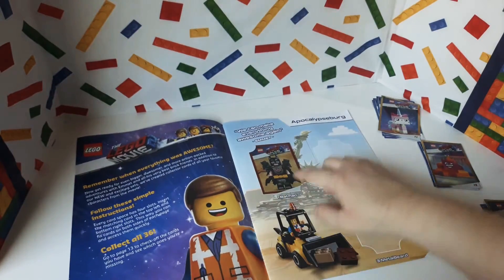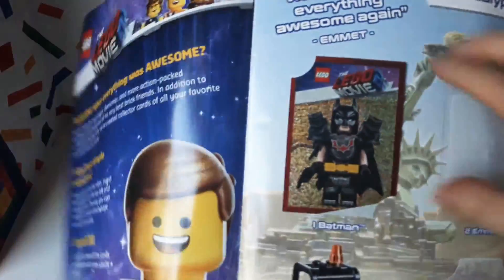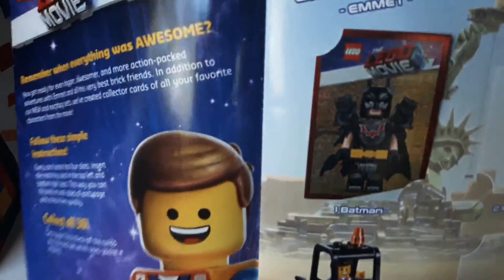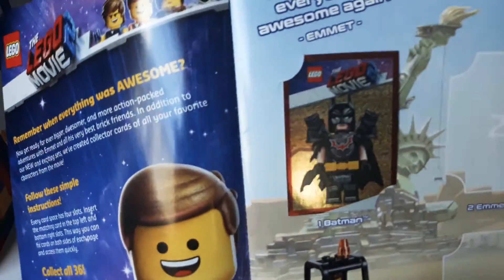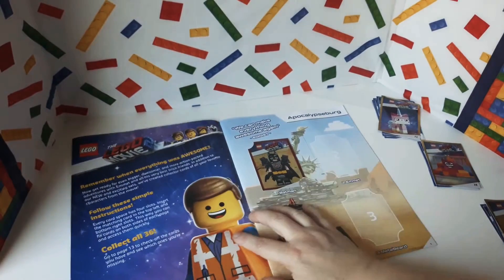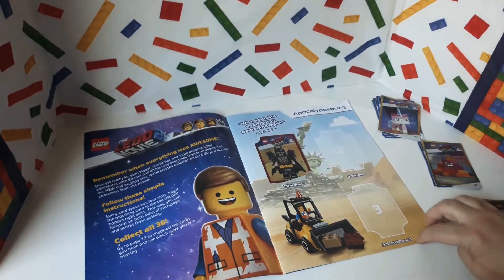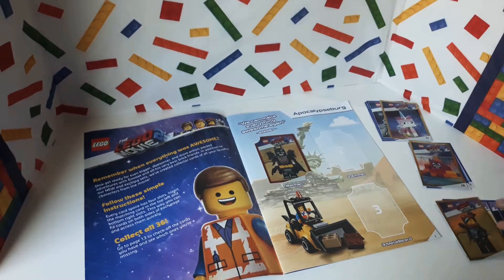Oh wow, it came with a card! That is so cool, I didn't know that. It came with number — I'm assuming there's a number one in the corner, I don't want to rip it — it came with a glittery Batman. Man, that is really, really cool. That is super cool, it came with a card. I guess this is Apocalypseburg, and we need an Emmet and a Metal Beard, and I don't think we have any of those in any of our cards.